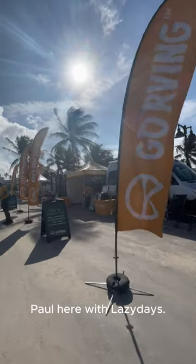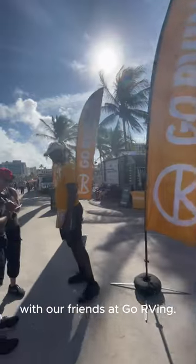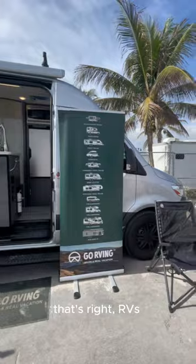What's up RVers? Paul here with Lazy Days. We recently got to co-sponsor a space at Riptide Music Festival in Fort Lauderdale with our friends at Go RVing. There was a giveaway, tons of helpful RVing resources, and of course — you guessed it — RVs.